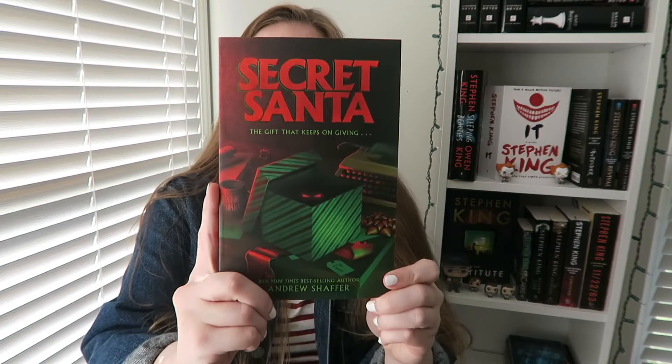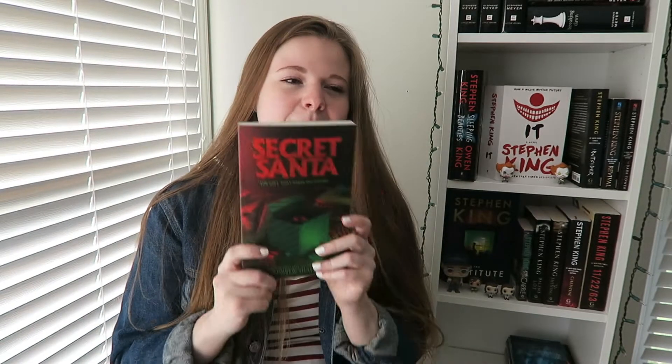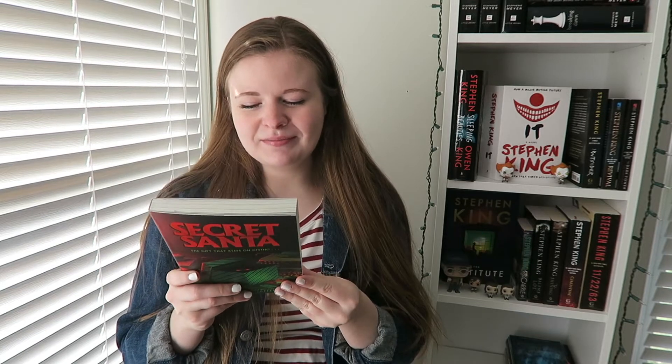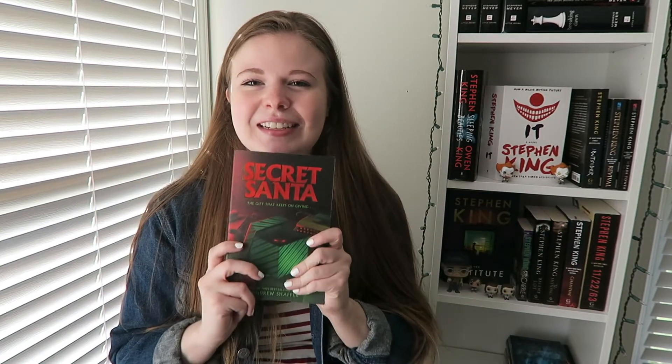Prompt number one is 'I Saw Mommy Killing Santa Claus,' and this is to read a book with red on the cover. Pretty much every book I picked has red on the cover, except for one, so I'm just going to pick one of the books from a later prompt for this. The book I picked for this one was Secret Santa by Andrew Schaffer. This has red and green on the cover, so I thought it was perfect. Basically, this book is about a holiday office party where they do a Secret Santa gift exchange, and somebody gets way more than they bargained for when weird stuff starts happening — I think they were gifted a demon. It looks really festive, it's scary, and it fits for this read-a-thon, so I'm really excited to hop into this one.